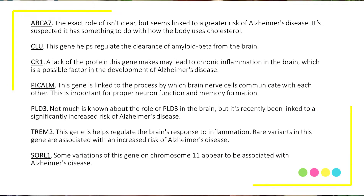There are several other genes linked to increased risk as well. Those include the ABCA7 gene, the CLU gene, the CR1 gene, the PICALM gene, the PLD3 gene, the TREM2 gene, and the SORL1 gene. Just like with the APOE4 gene, all of these genes place people at higher risk for the disease — it is not a guarantee.